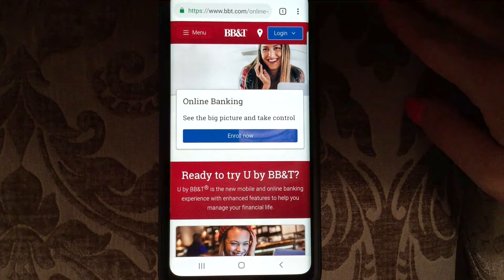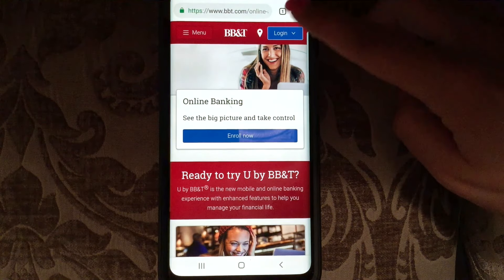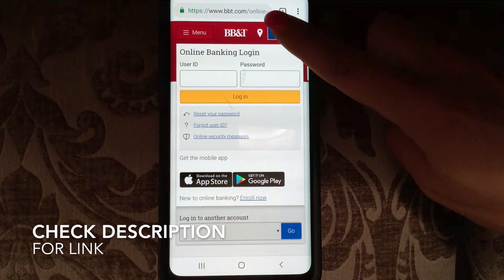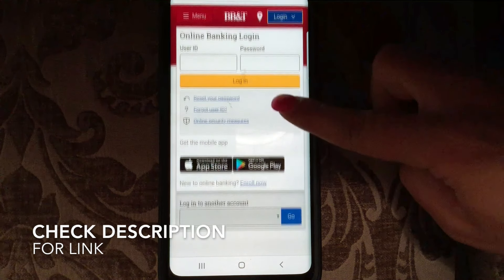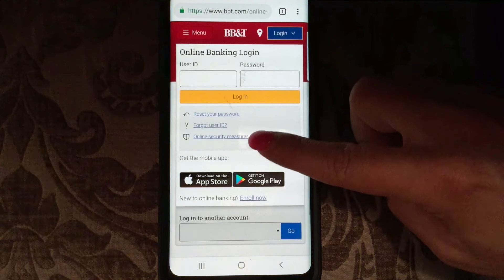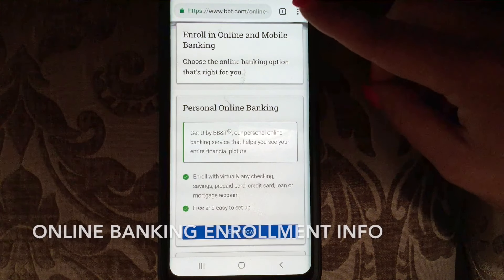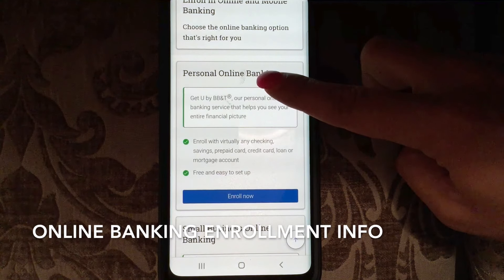Today we're going to be talking about login, enrolling, and password reset. Here we go — the bank website link is in the description. Let's say that you need to enroll now. Clicking that takes us here: click on 'Enroll Now' for personal online banking — enroll with virtually any checking, savings, prepaid card, credit card, loan, or mortgage account. It's free and easy to set up.